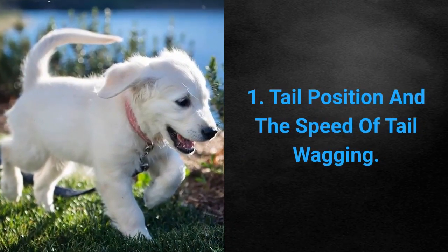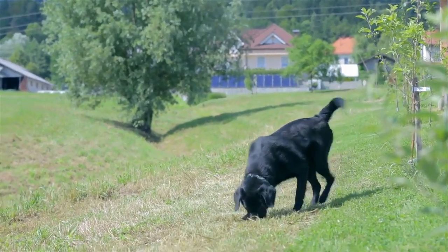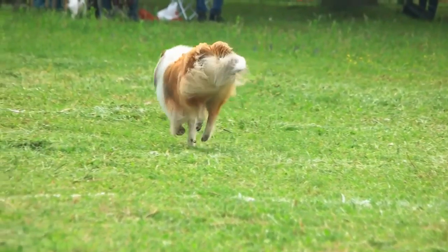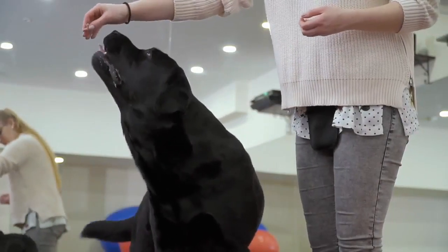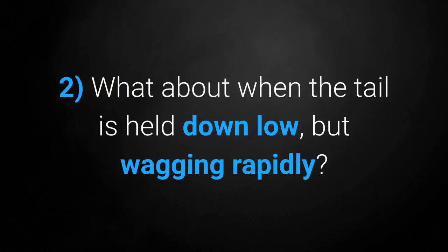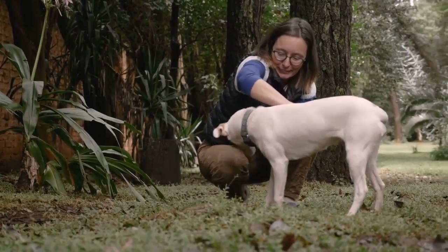Sign 1: Tail position and the speed of tail wagging. Dogs reveal a lot of information about themselves through their tails; however, you should still pay attention to these signs in conjunction with the others. When the tail is down low and wagging slowly, it indicates they are confused about what's being expected of them — the dog is asking for help with understanding you. When the tail is held down low but wagging rapidly, the dog is letting you know that you are in charge.